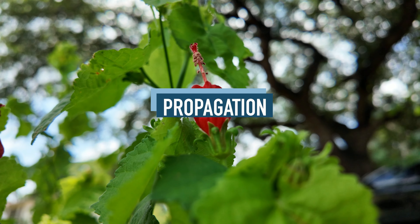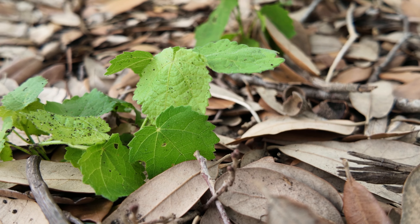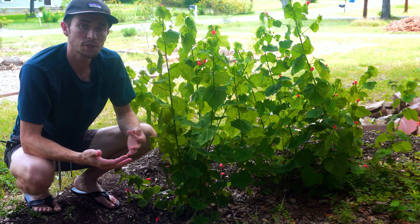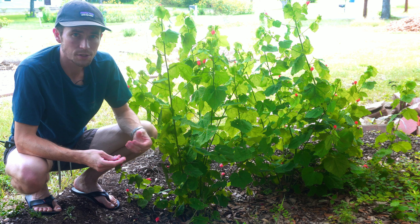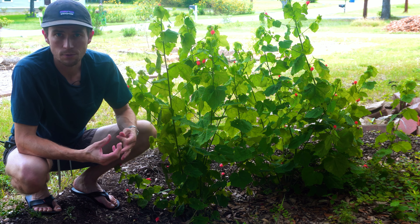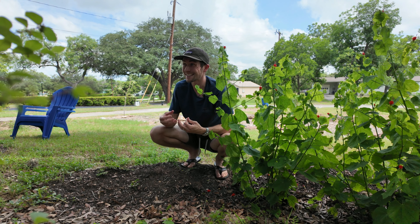As for propagating Turks Cap from seed, it can be easily propagated — I'm sure these smaller young plants here have sprouted out from seeds from the very healthy mother plants. Turks Cap can also be propagated from cuttings, preferably softwood cuttings taken in summer from a plant with strong side shoots. Those cuttings should be four to six inches long with the leaves removed from the lower half. You can then treat them with rooting hormone, plant in well-draining soil, and keep under intermittent mist. Turks Cap cuttings can be rooted in as little as three weeks.